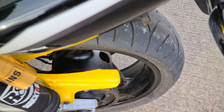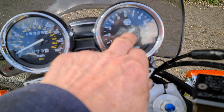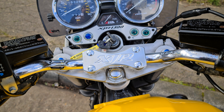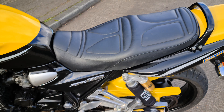Rear chain and sprockets are in nice condition. Mileage is 15,325 on the clock. There's a bit of sticker residue on there which will come off with a bit of petrol. It's also got the addition of an XJR billet alloy top yoke on there.